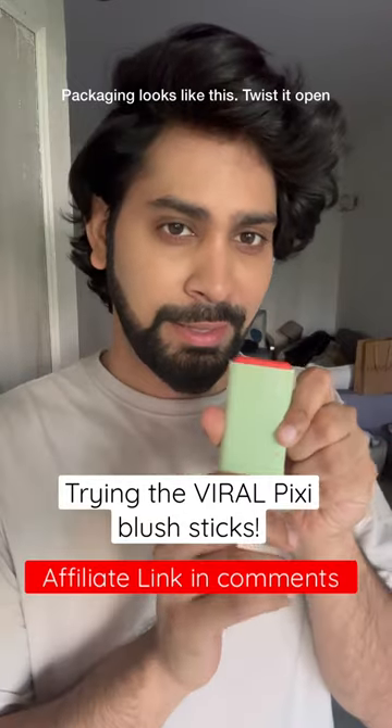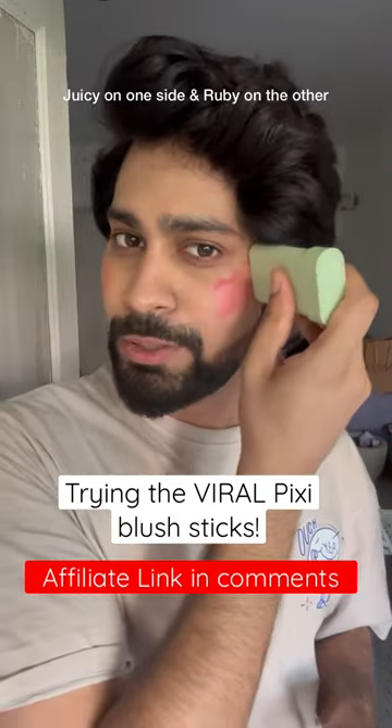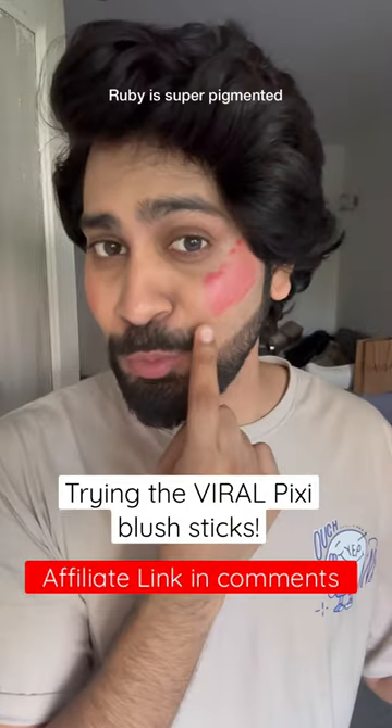The packaging looks like this and then you twist it open — Juicy on this side and Ruby on this side. Ruby is super pigmented.